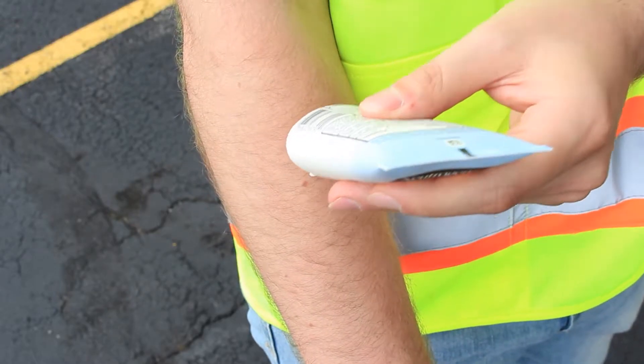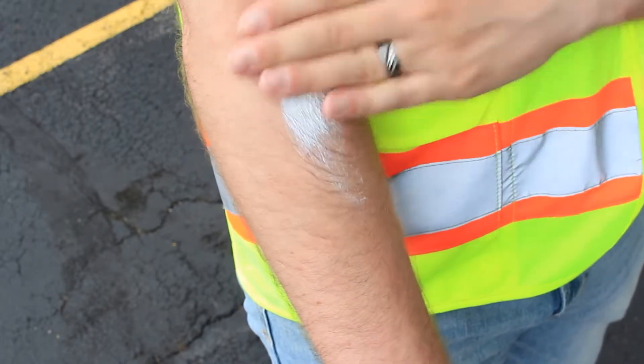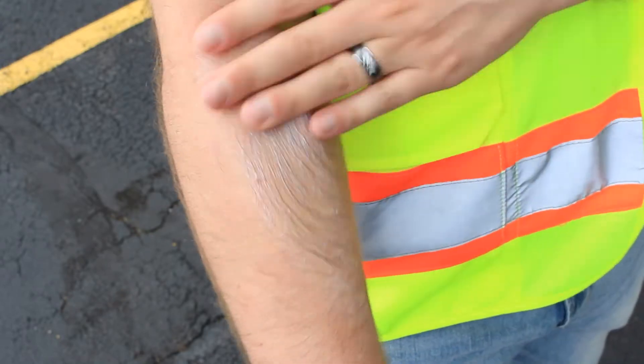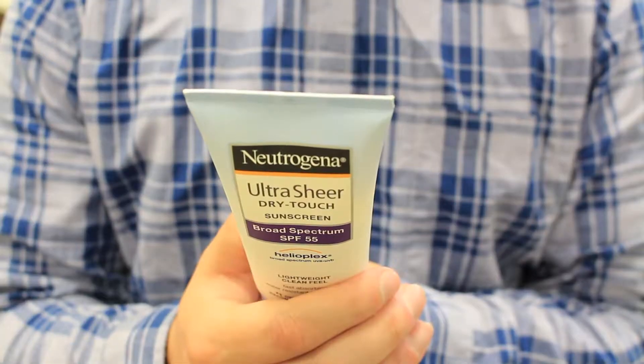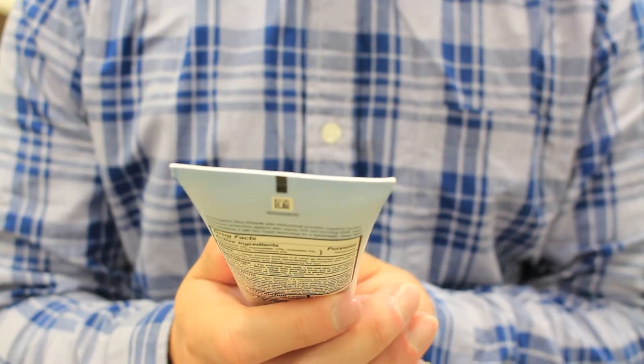Additionally, wear a sunscreen with a minimum SPF of 15. SPF stands for Sun Protection Factor and means the wearer can be out in the sun 15 times longer than they normally would be able to stay without burning. Don't use old sunscreen as it loses its potency after 1-2 years — check the expiration date on the packaging. Sunscreen should be applied at least 20 minutes before sun exposure.